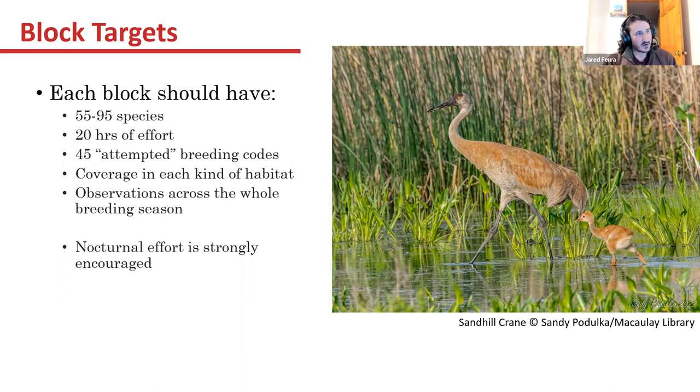The prior guidelines required nocturnal effort of two hours in each block, but at this point we've set that back to strongly encouraging nocturnal effort. Similarly, we strongly encourage getting out into all your different habitat types. We would like people to get some nocturnal effort and get those nocturnal species, but we know access and safety have been a concern for a lot of people, so we've relaxed that guideline a little bit.